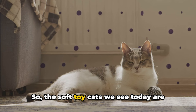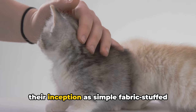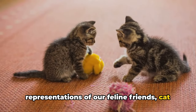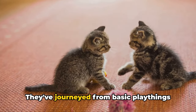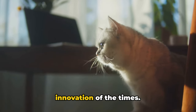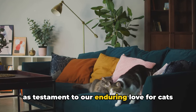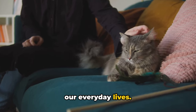The soft toy cats we see today are the result of centuries of evolution and innovation. From their inception as simple, fabric-stuffed representations of our feline friends, cat soft toys have evolved into an array of forms and functions. They've journeyed from basic playthings to complex, interactive companions, each step reflecting the creativity and innovation of the times. Today, they stand not just as toys but as testament to our enduring love for cats and our desire to bring their charm into our everyday lives.